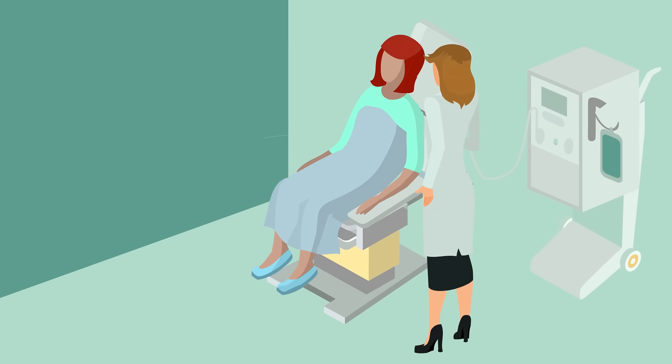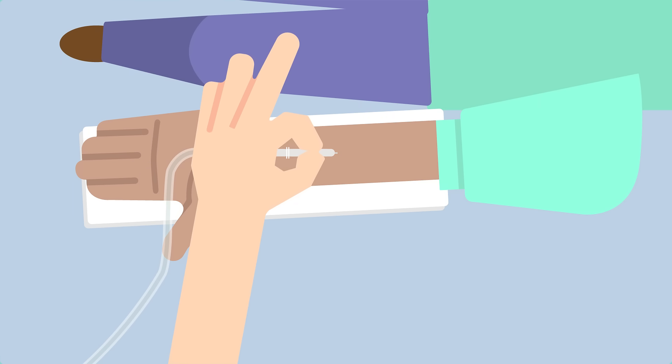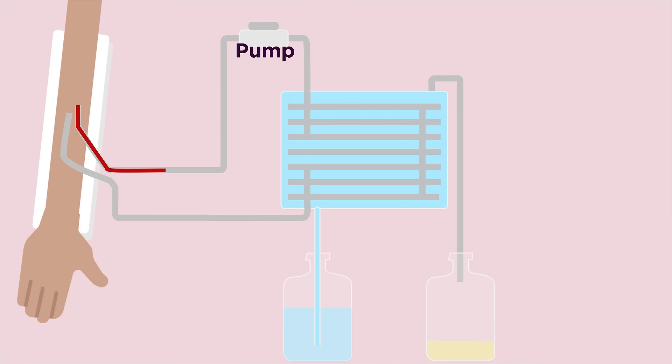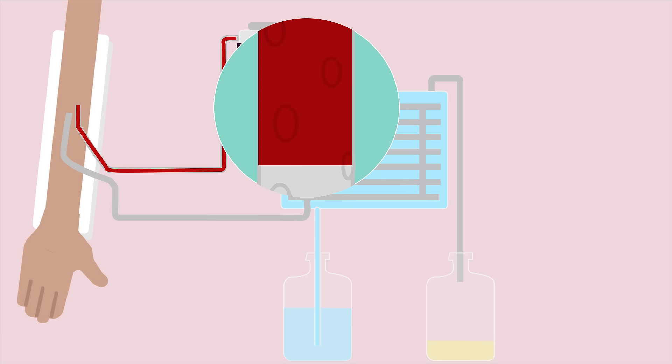Patients sit in chairs, much like a lounge chair. A needle is inserted into the patient's vein and untreated blood starts flowing into the dialysis unit. A pump pushes the blood through the dialysis tubing, which is partially permeable to ensure that large particles like blood cells and proteins cannot leave the tubing.